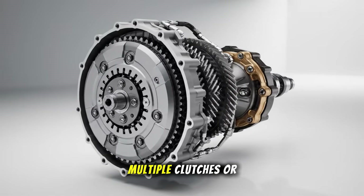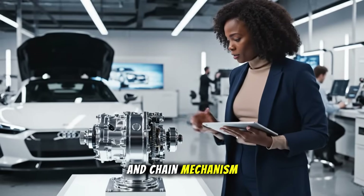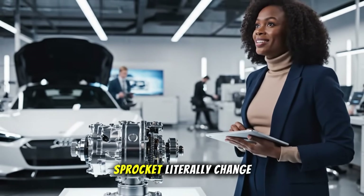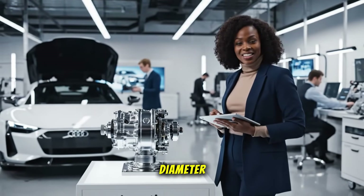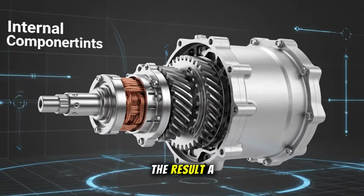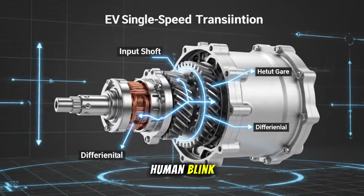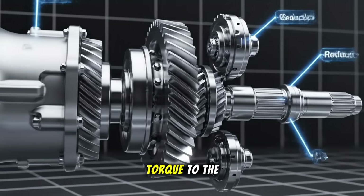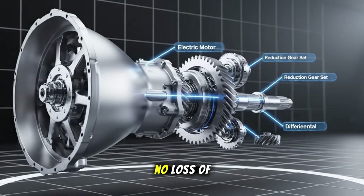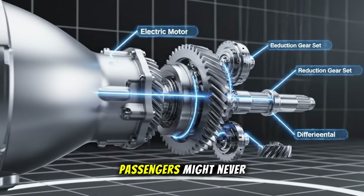Instead of using multiple clutches or planetary gears, it relies on a morphing sprocket and chain mechanism. When the system shifts from low to high gear, parts of the sprocket literally change diameter, guided by precise mechanical segments. The result? A gear shift that completes in about 30 milliseconds — faster than a human blink — while maintaining continuous torque to the wheels. There's no pause, no jolt, no loss of power delivery. The shift happens so smoothly that passengers might never notice.